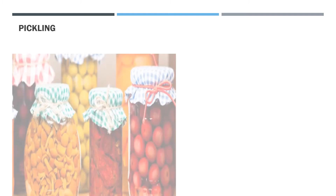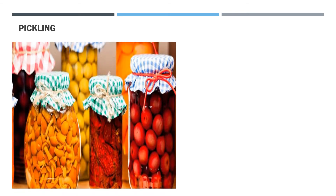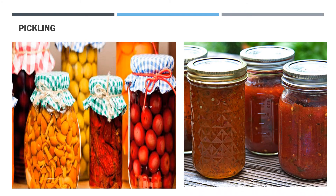Pickling is a method that has been followed since ancient times. In this method, fruits and vegetables are cut and immersed in oil containing a high amount of salt. The high content of salt prevents the growth of bacteria. The same method is followed in jams and jellies, where sugar prevents the growth of bacteria. Hence, by pickling, food items can be preserved.